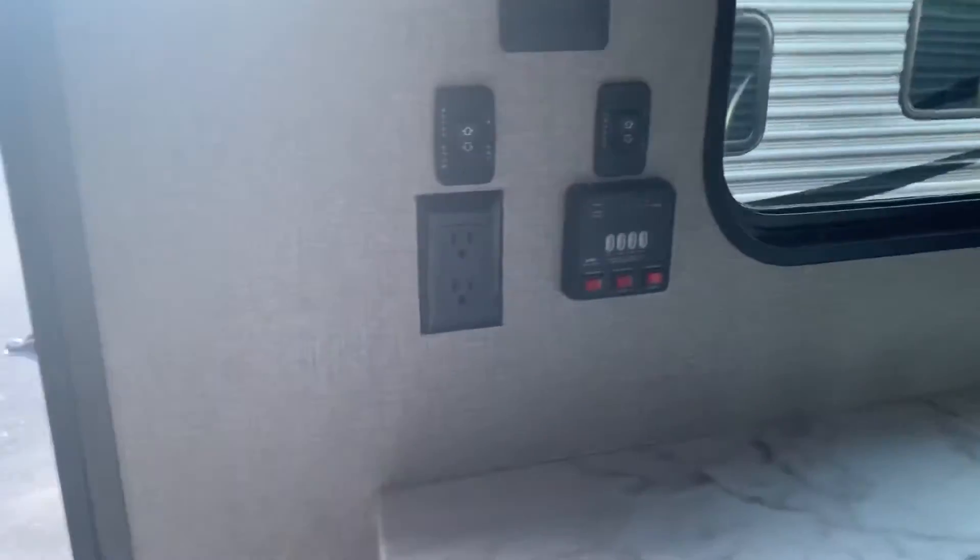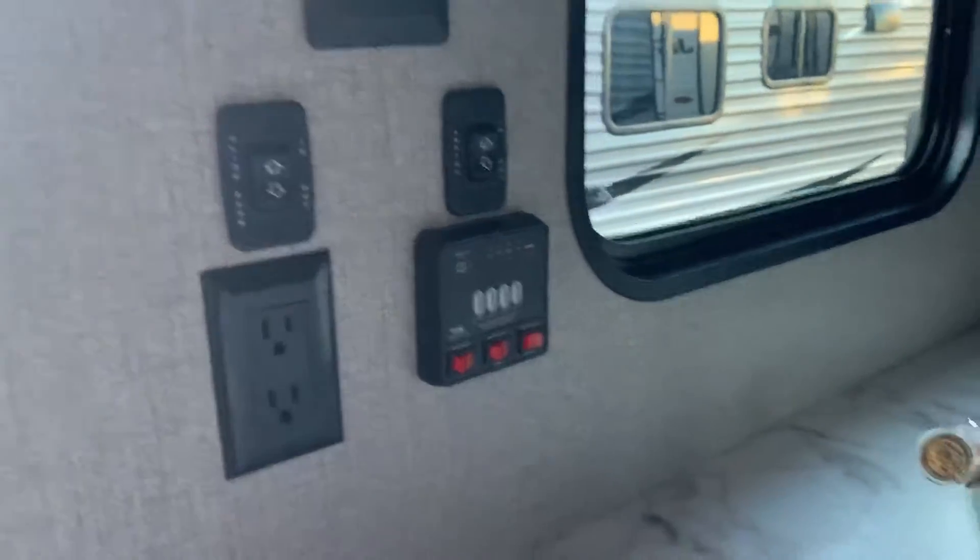Over here we have all of our controls. It's going to work your awning, your slides, your lights — all that good stuff.